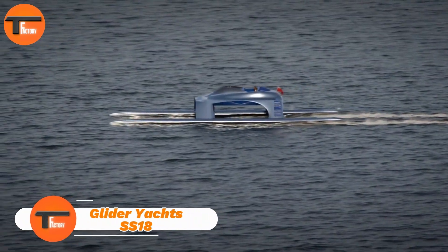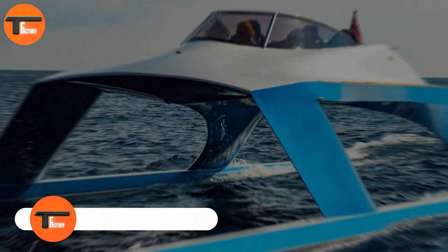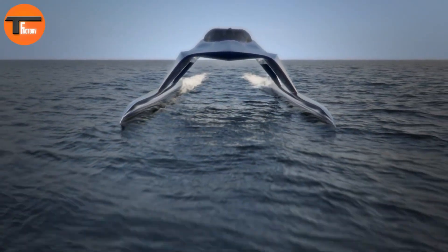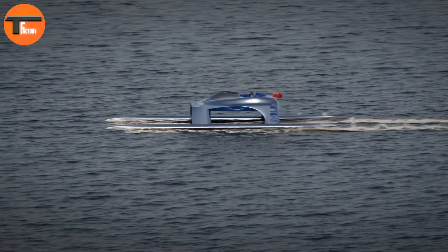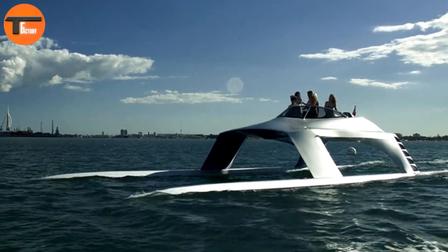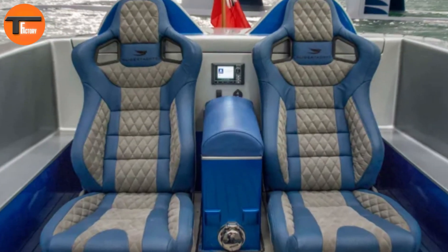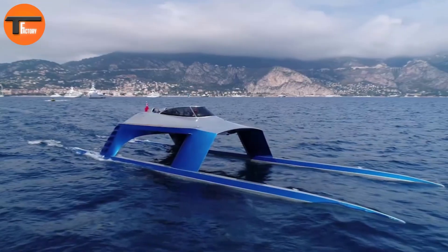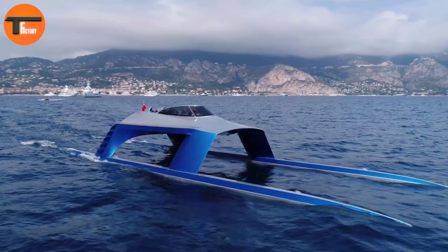Glider Yachts SS-18: A Blend of Luxury and Speed. The Glider Yachts SS-18 is the ultimate in luxury and speed on the water. This sleek vessel can zip along at up to 50 knots and features a cockpit inspired by race cars. Inside, you'll find leather Corbo bucket seats, a JL audio sound system, and even a champagne cooler for those special moments.